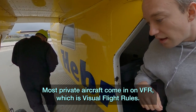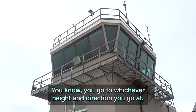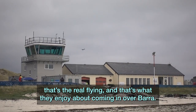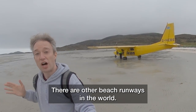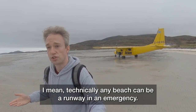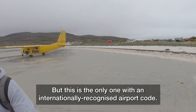Most private aircraft come in VFR — visual flight rules — where you go to whatever height and direction you choose. But when you've actually got your hands on the wheel and you're doing it, that's a real thrill, and that's what they enjoy about coming to Barra. There are other beach runways in the world — technically any beach can be a runway in an emergency — but this is the only one with an internationally recognised airport code.